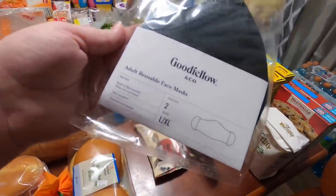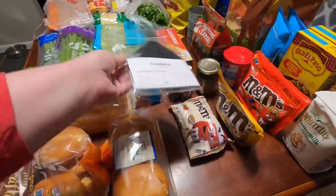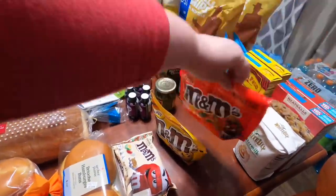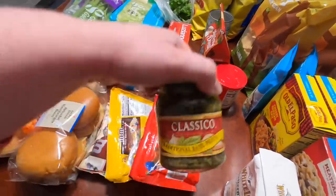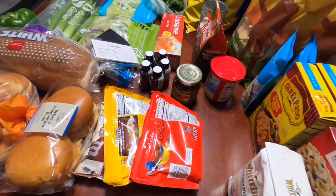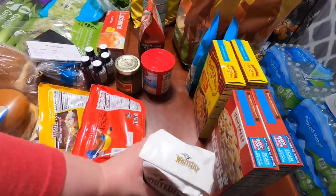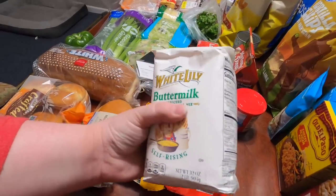Not a grocery item, but from Target I got a two-pack of men's Good Fellow & Co. adult reusable face masks, large/extra-large, for $4. Then $3 for a bag of white chocolate sugar cookie M&Ms — these are addicting. $2.89 for peanut M&Ms and $2.89 for peanut butter M&Ms. We're stocked on candy. $2.79 for an 8.1-ounce jar of classical traditional basil pesto from Target — that's for the puff pastry Thanksgiving appetizer.